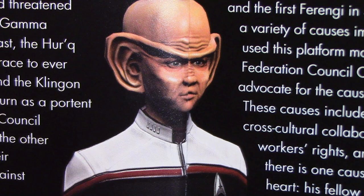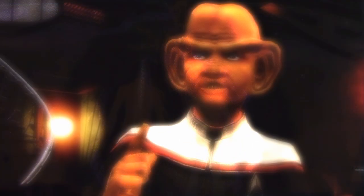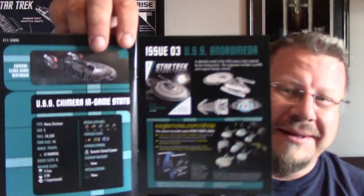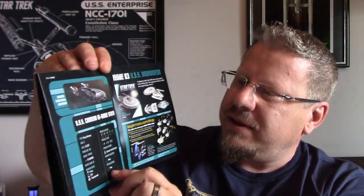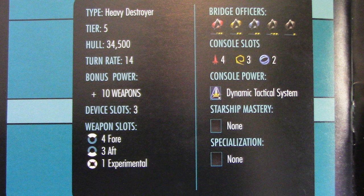Captain Nog in his 2410 duty uniform — the white shoulders denote he's in command of a starship. There are pictures of Quark and Nog confronting the rogue Iconian T'Ket, plus a note that Captain Nog has used his position and experience to advocate for inclusion, compassion, and cross-cultural understanding. Over here we've got the in-game stats showing all of the ship's capabilities — weapon slots and more. It's a pretty cool ship, and I do have one in Star Trek Online.